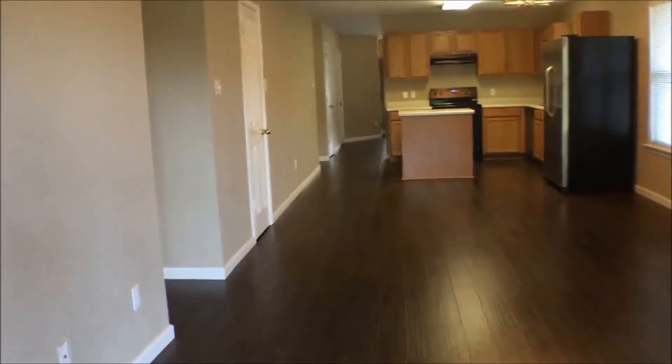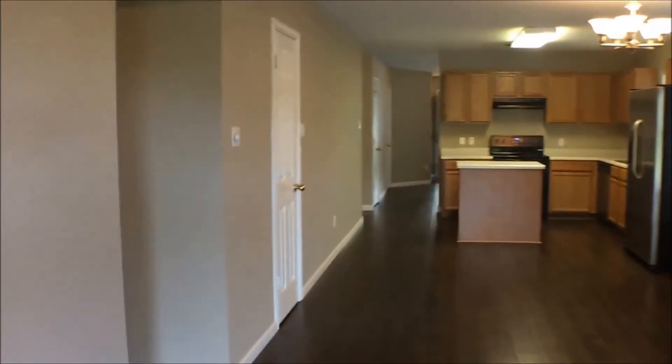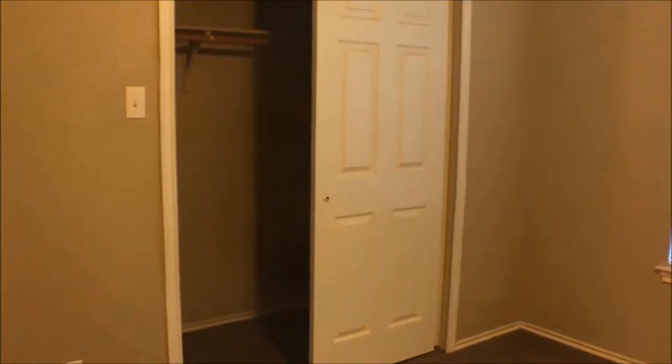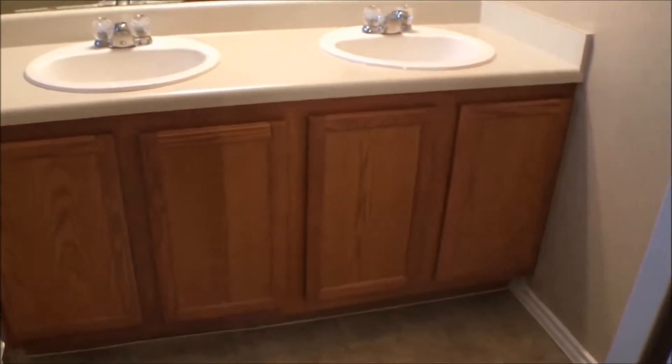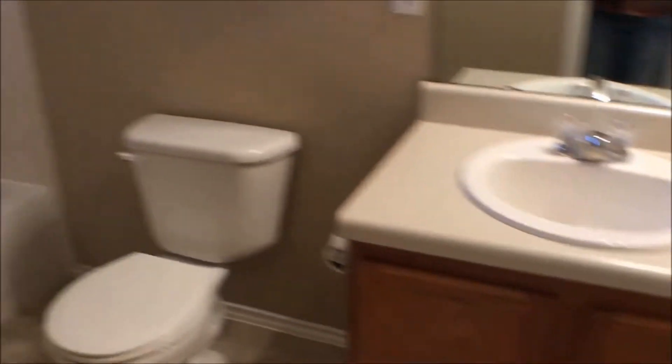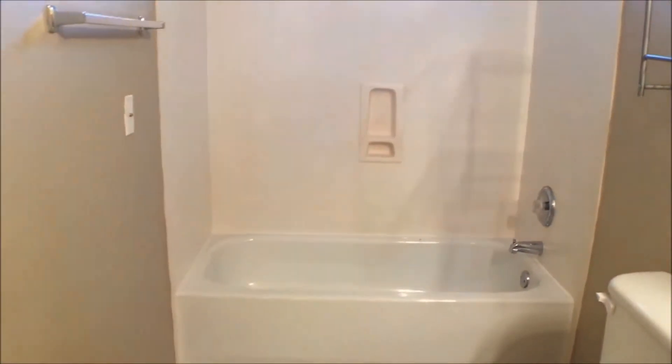We'll head back in and around the corner to the master bedroom. This bedroom is plenty big for a king-size bed if you chose to put one in the room. And there's the closet. We are headed towards the master bath — you see the double vanities there, and the tub and shower combo.